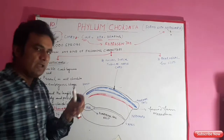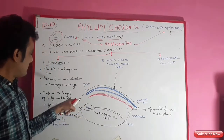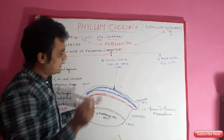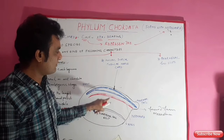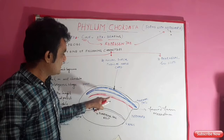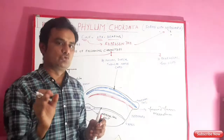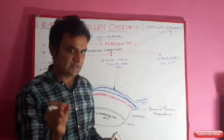In most animals the notochord is present only in the embryonic stage, but in adults it is converted into the vertebral column. This vertebral column is formed from the notochord in higher animals. In lower animals, it remains present throughout life, and those lower animals are called Protochordata.